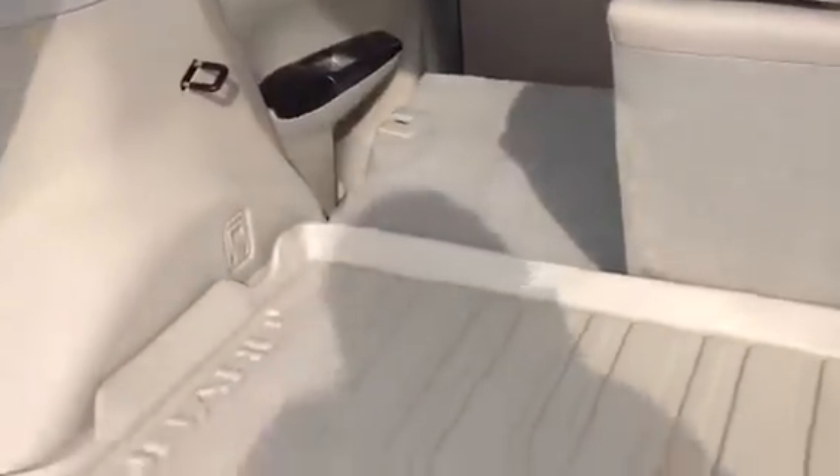Cargo tray in the back. The seats here flip down, giving you lots of extra room — whatever gear you need.